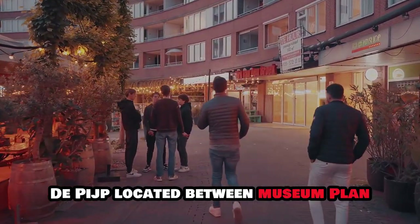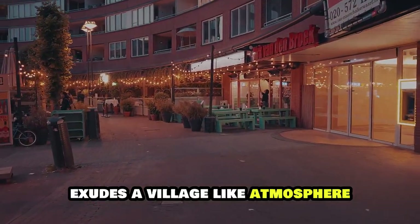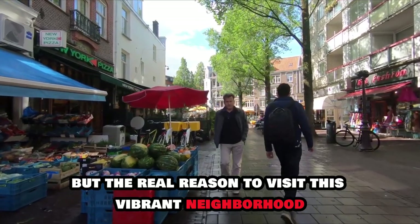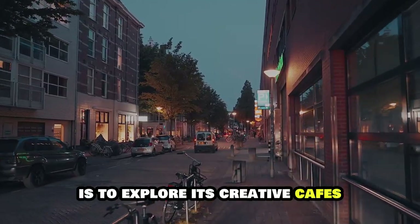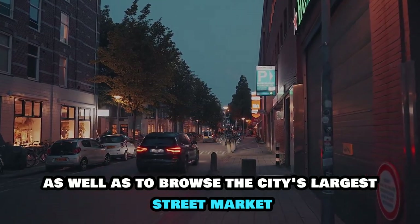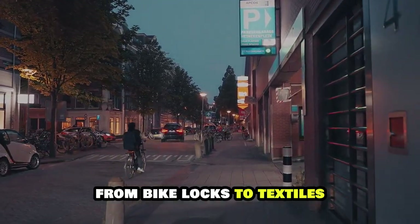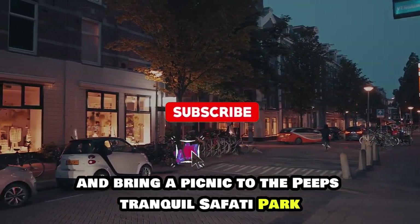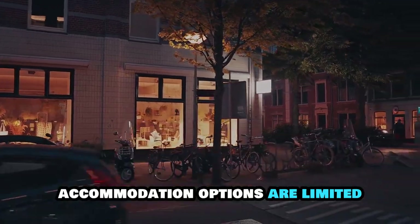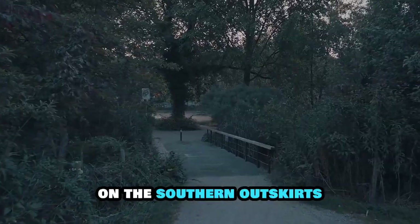De Pijp, located between Museumplein, the southern canal ring and the Amstel River, exudes a village-like atmosphere. It is home to the historic brewery that now houses the multi-sensory Heineken Experience. The real reason to visit this vibrant neighbourhood is to explore its creative cafes and all-day brunch spots, restaurants, bars and boutiques, as well as to browse the city's largest street market, the Albert Cuypmarkt. Join the residents in shopping for anything from bike locks to textiles, flowers and fresh fruit, and bring a picnic to De Pijp's tranquil Sarfati Park. As a primarily residential region, accommodation options are limited, but there are a few pleasant mid-range hotels and bed and breakfasts, as well as some high-end residences on the southern outskirts.